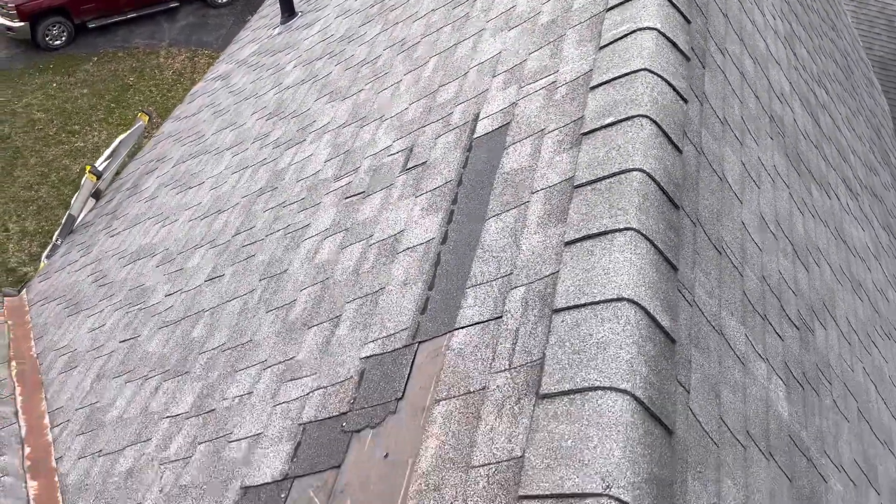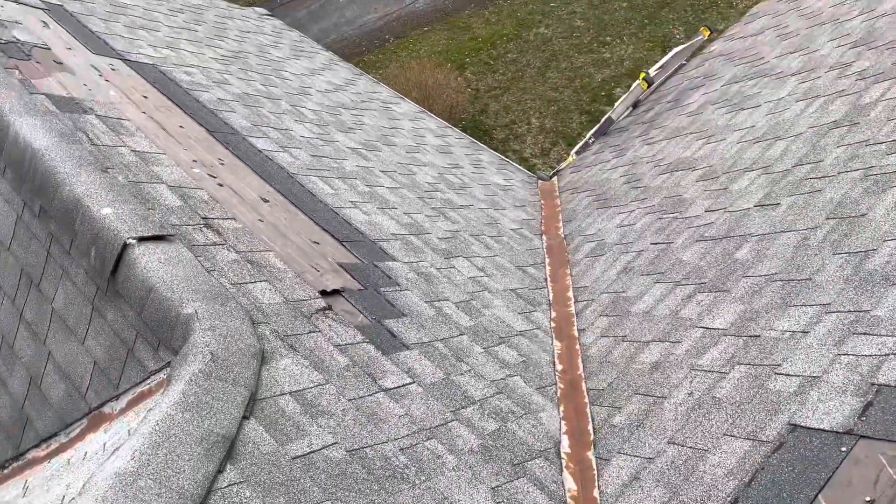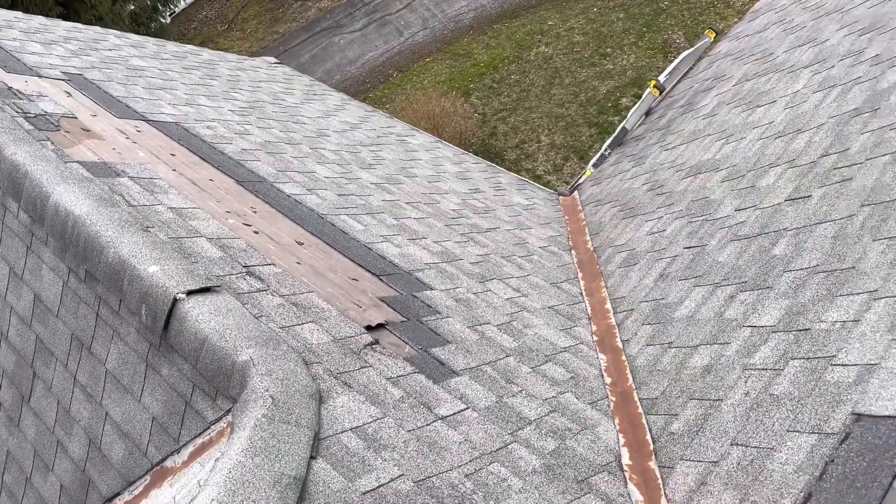Hi, this is Joe with Jay Alexander Roofing. I'm here today performing a video inspection of the roof. I was called out here by the customers — they sustained some wind damage. So this is the evidence right here.